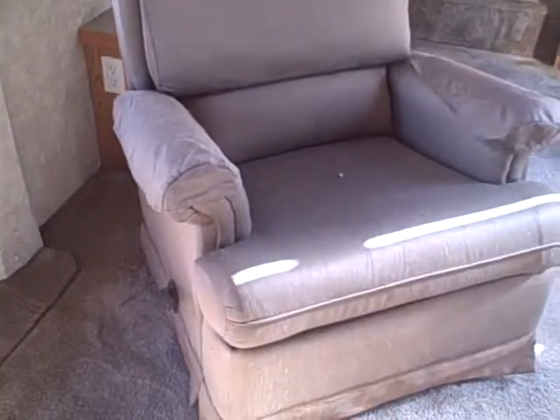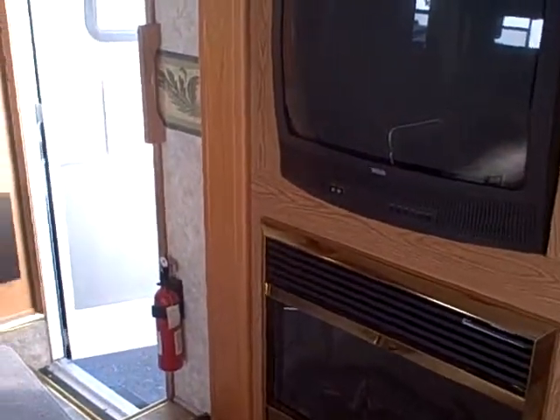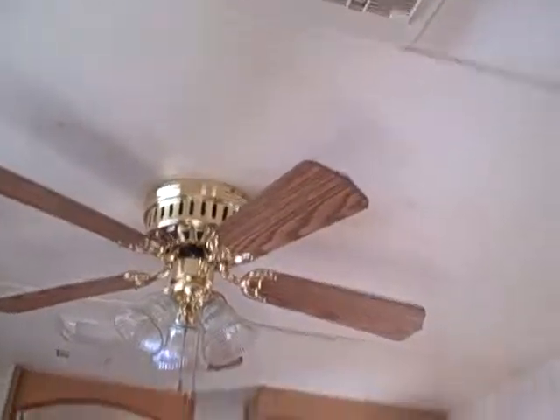We've got some wood trim, Big Sky logo trim surrounding our slide out housing, and there's that porthole window we saw from the exterior. There's a corner hutch built in over here as well as another lounge recliner, so if you want to sit a little closer to the fire or watch the television, you're covered. Ceiling fan above, and there's our air conditioning unit.